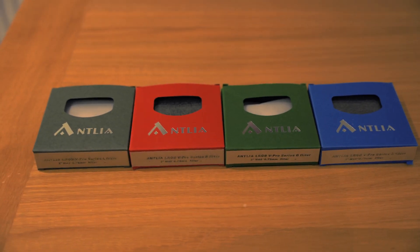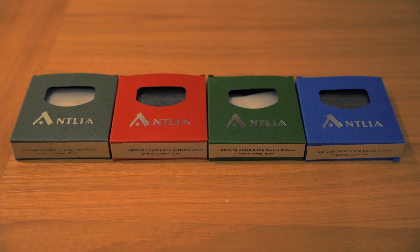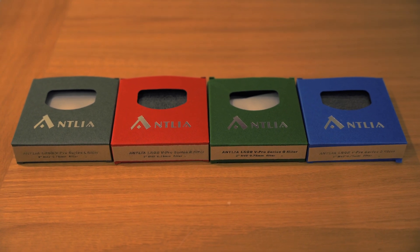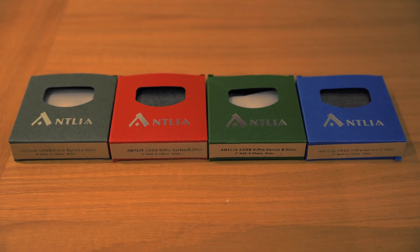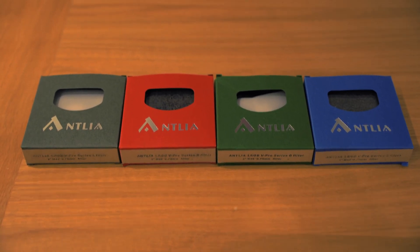I'm going for three minute exposures and a gain of 100. Hopefully that doesn't overexpose any stars or any targets in the night sky, but that's what I'm going for tonight. Wish me luck!